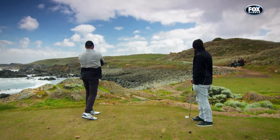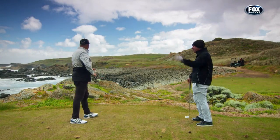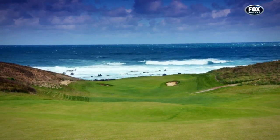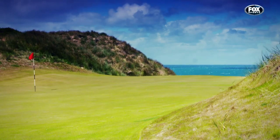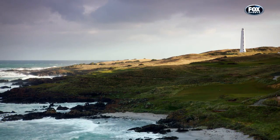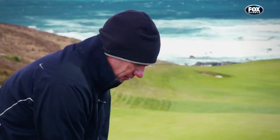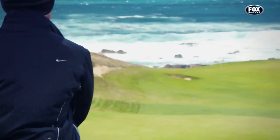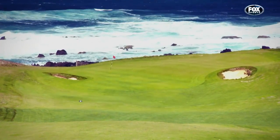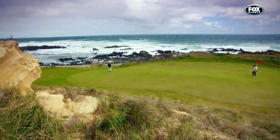Ocean vistas, water carries, wind, and a heaving pounding surf will no doubt plant the course in memory banks. Ever-present is the Cape Wickham Lighthouse, the tallest in Australia — it serves as a beacon for sailors and the occasional aiming point for golfers. There's lots of talk about the options available to get your ball to the hole. Like Ocean Dunes, Cape Wickham asks you to use your imagination and consider the road less travelled. You can fly the ball to the green, but when the wind blows, keeping the ball low and on the ground could be the better play.